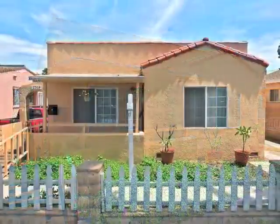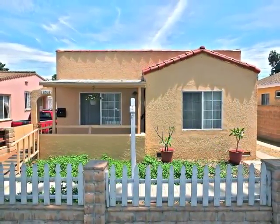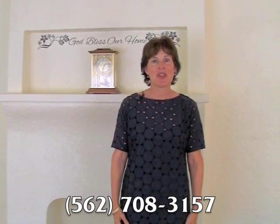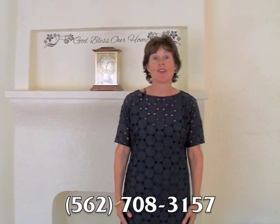Truly, a wonderful lifestyle opportunity in Long Beach. Thanks so much for coming in and taking a look at this cozy cottage. I hope you can make it your home. If you have any further questions, please call me, Joan Swing, at RE-MAX, 562-708-3157. I look forward to helping you and all of your friends.